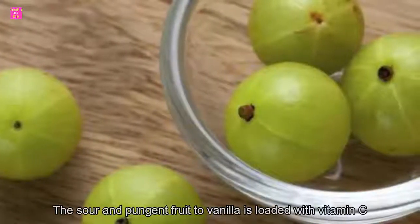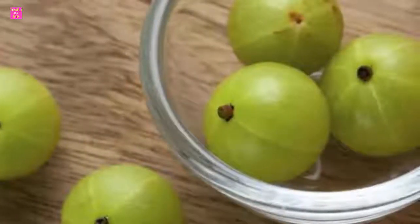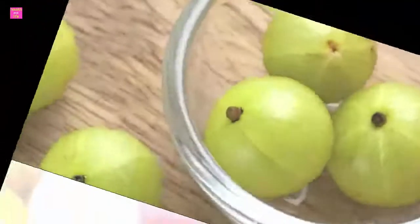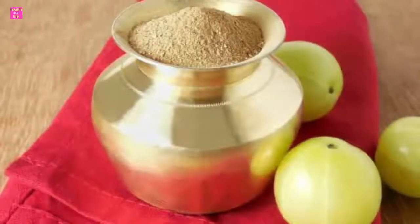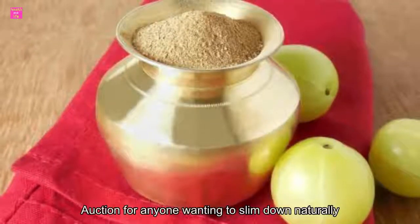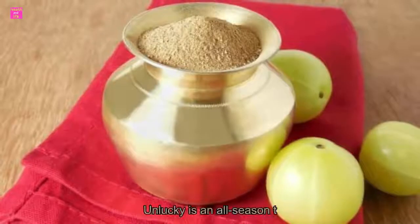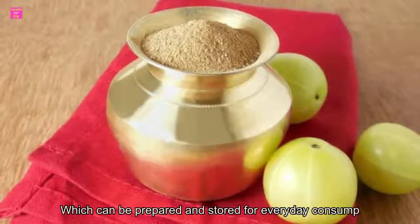The sour and pungent fruit of amla is loaded with vitamin C, iron, and calcium, and hence is great for the skin, hair, and overall health. Moreover, it is good for universal daily consumption as its nature transcends the boundaries of season and body type. This is why amla tea is the perfect concoction for anyone wanting to slim down naturally, made by boiling amla powder and ginger in water. It is an all-season tea which can be prepared and stored for everyday consumption.